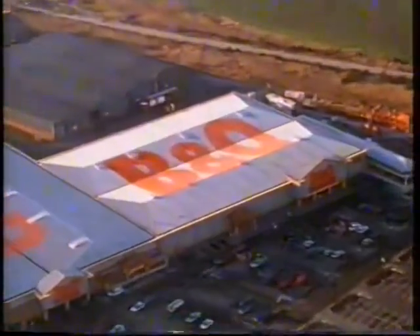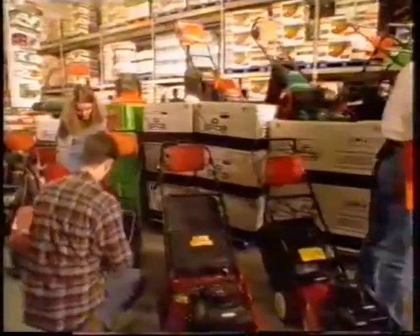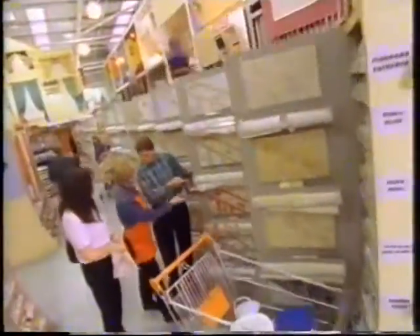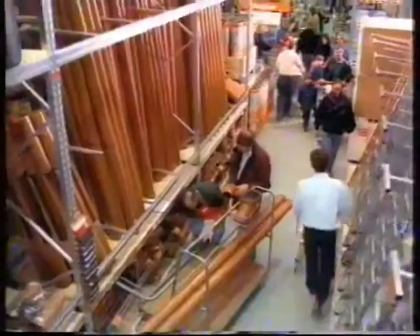At last, Stockton gets the real thing. B&Q Warehouse — a massive store totally dedicated to home improvement. What's in it for you? Thousands of ideas for lighting, thousands of decorating ideas with interior designers to help you choose. Electrical products, hand tools, power tools, a huge showroom for kitchens and bathrooms with a free computerized planning service.